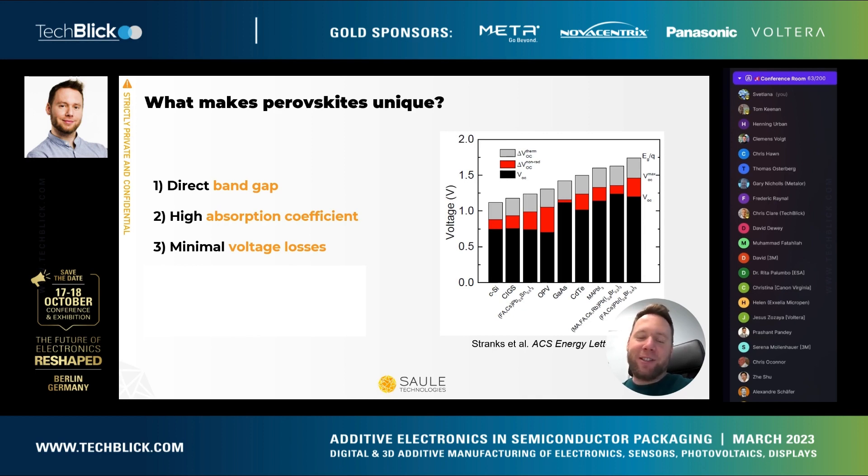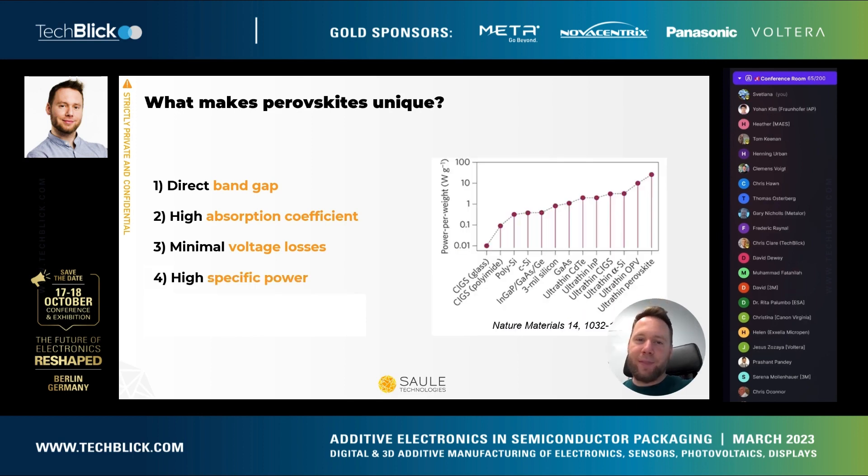Not only that — the absorbed photons create free charge carriers, which allows them to be transported easily without the extra energy needed to separate excitons as in the case of OPV. They are transported directly to their selective contacts, and this results in very low voltage losses, which further enhances power conversion efficiency.